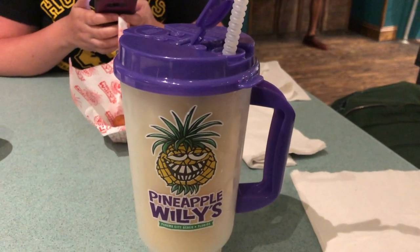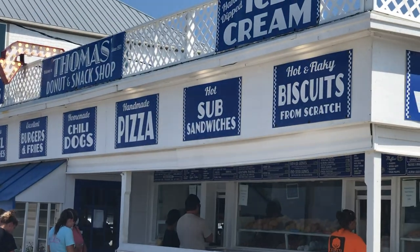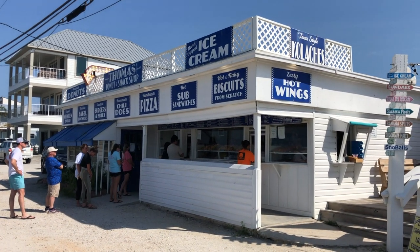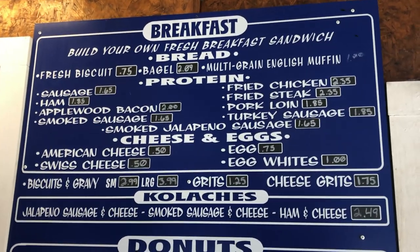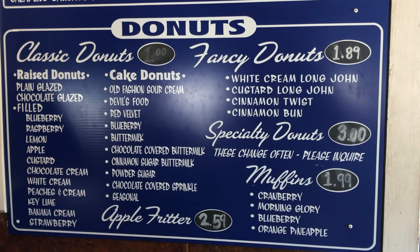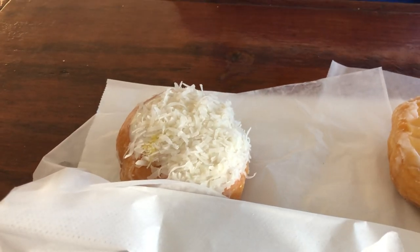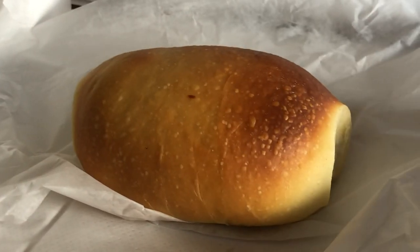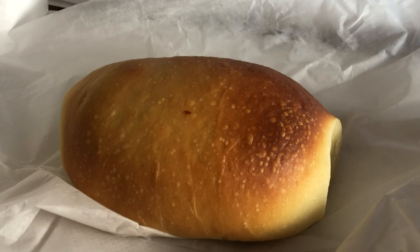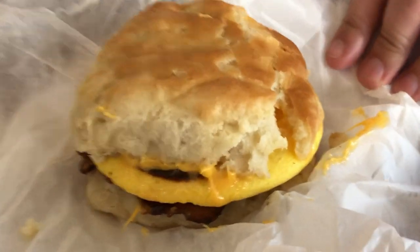It's breakfast time and we're at Thomas's Donut and Snack Shop, which came highly recommended. The breakfast menu lets you pick your bread, protein, cheese, and eggs. They're also known for their donuts. I got a coconut cream donut, Molly got a chocolate cream glazed donut. I also tried something wacky — a collage filled with smoked brisket and cheddar. Molly got a bacon, egg, and cheese breakfast biscuit — freshly made, it looked amazing.